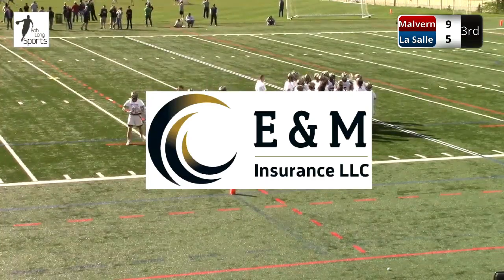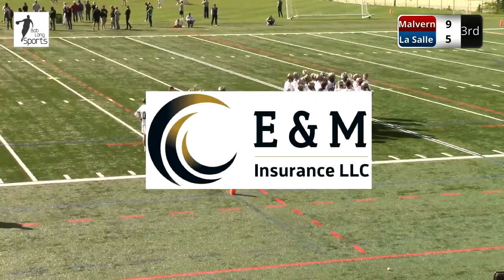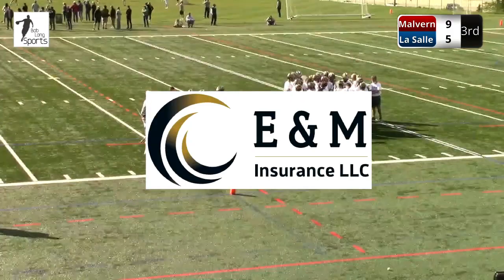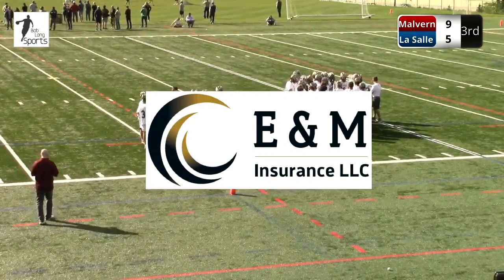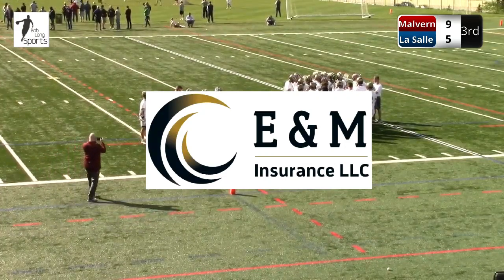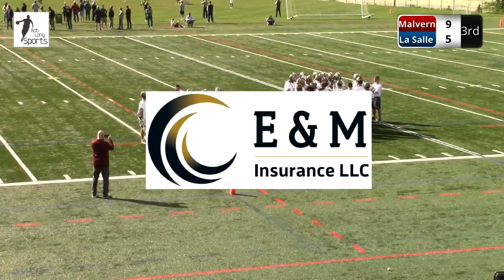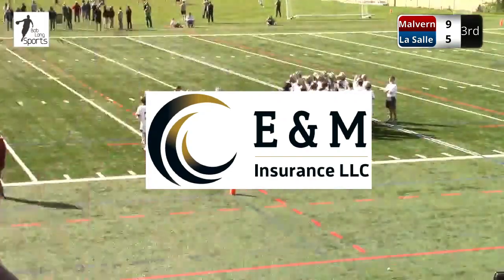This portion of today's game brought to you by E&M Insurance in North Wales. Chris Maher does a great job with E&M Insurance — property and casualty insurance for either your business or your personal. Give them a call, visit them at E&MInsurance.com. That's E&M Insurance.